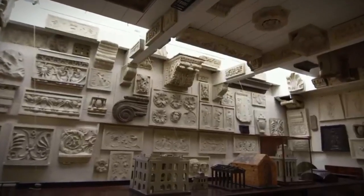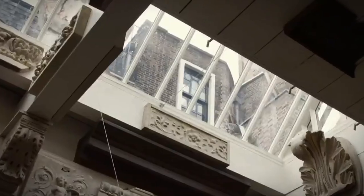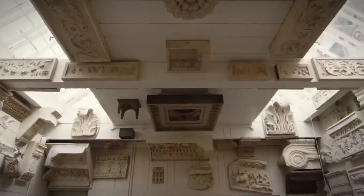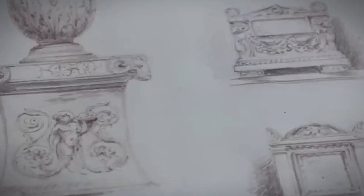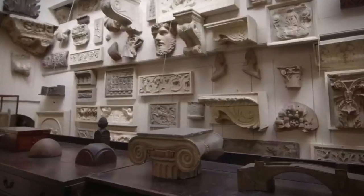With its intimate atmosphere and eclectic mix of treasures, Sir John Soane's Museum offers a fascinating journey through the evolution of architectural design and the eclectic tastes of a visionary collector.